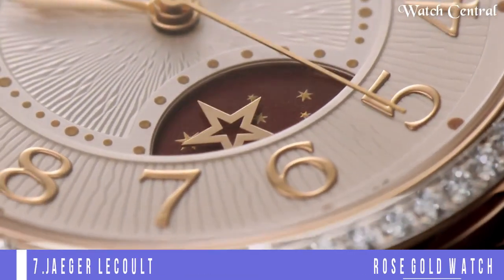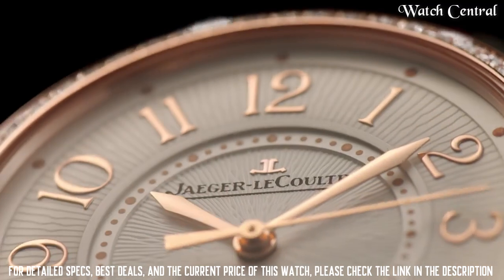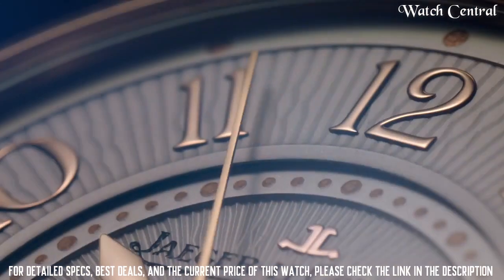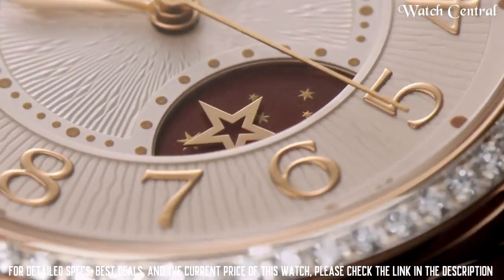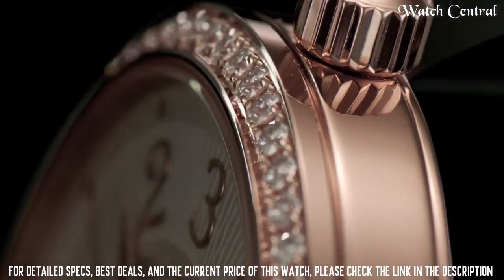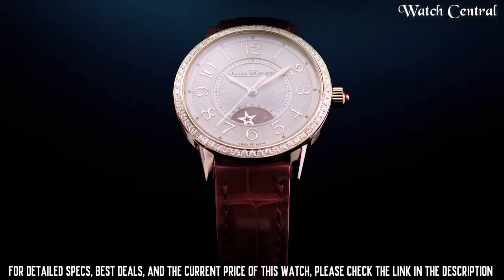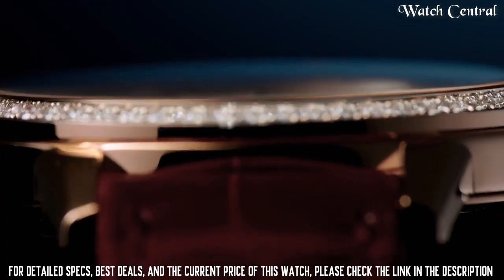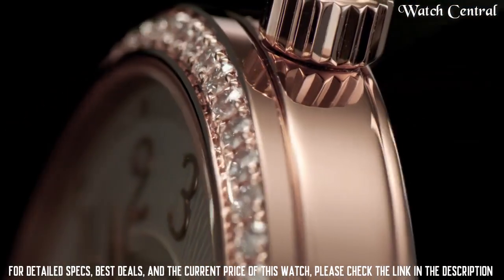Number seven: Jaeger-LeCoultre Duometre Silver Dial 18-carat Rose Gold watch. It features a silver dial with rose gold hands and hour markers. The case is made of 18-carat rose gold and it comes with a leather strap. The watch also features a power reserve indicator, a big date display, and a small seconds sub-dial.